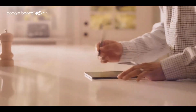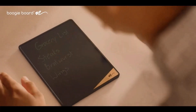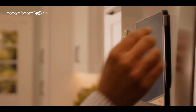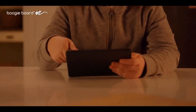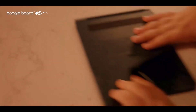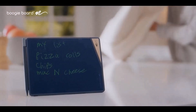VersaBoard reusable notepad is perfect for writing down household reminders, grocery lists, or family messages, and is a great alternative to paper notepads or dry-erase boards. Write on the VersaBoard with the new VersaPencil stylus or any scratch-free stylus. Easily hang the magnetic VersaPencil to one of the sides or the top of the writing tablet.